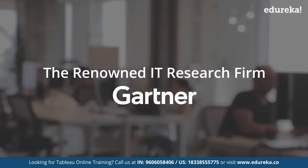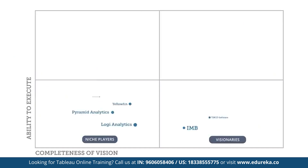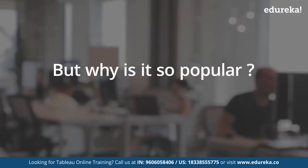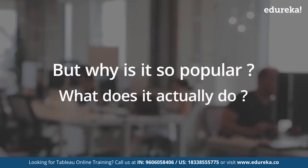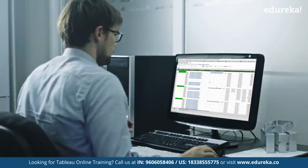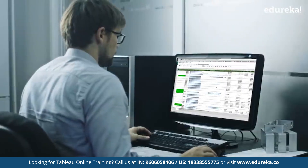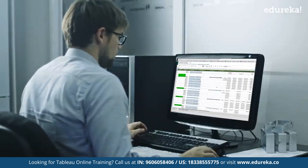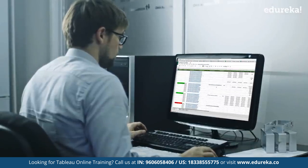The renowned IT research firm Gartner has deemed Tableau to be one of the best BI tools for data visualization. But why is it so popular? What does it actually do? Imagine this: your boss gives you a sheet with millions of rows and columns and asks you to find patterns from the data.